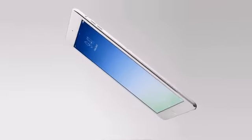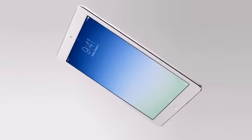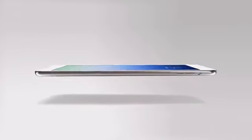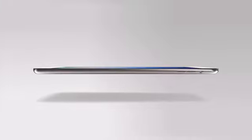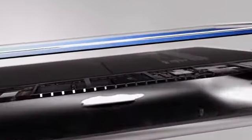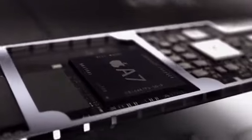iPad Air is just 7.5 millimeters thin and weighs only one pound. We actually started work on this product years ago, designing and engineering the primary technologies that would be necessary to make it. The new A7 chip is incredibly powerful and also very power efficient.